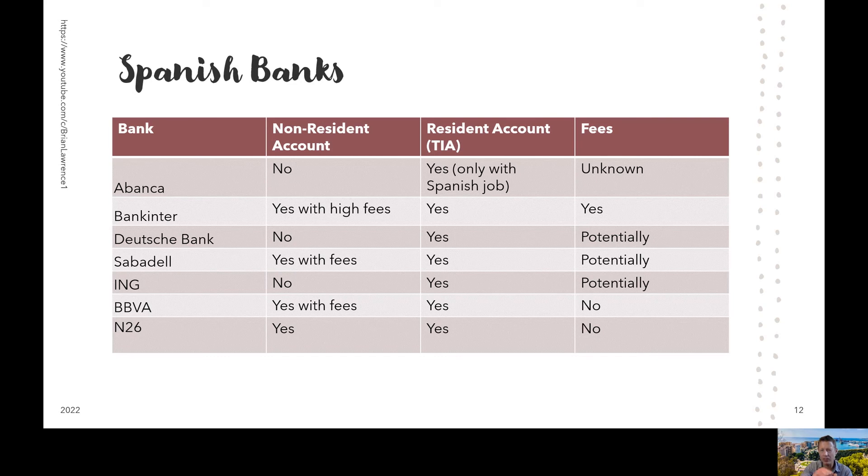Finally, BBVA. They provide accounts to both non-residents and residents. If you have your TIE, you can actually create a free online account with no fees. This is the bank we went for our long-term needs. If you don't have your TIE yet, you can open an account with a NIE, but it'll cost you some money. So BBVA is potentially a good way to go. It's a modern bank and they have that online account with no fees.